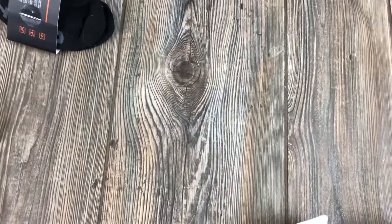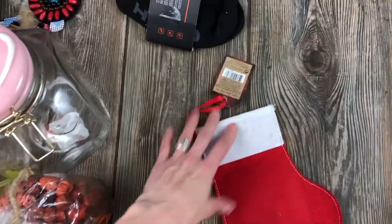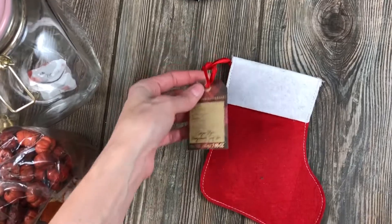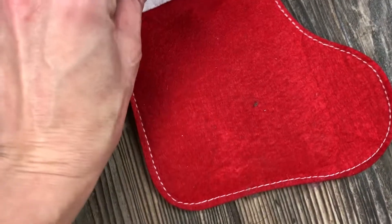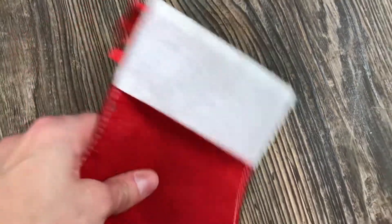We're saving the best for last. We have this little Christmas stocking boot - super random mix. It's like a gift type of thing. It's fine, I'll move on to the next item.